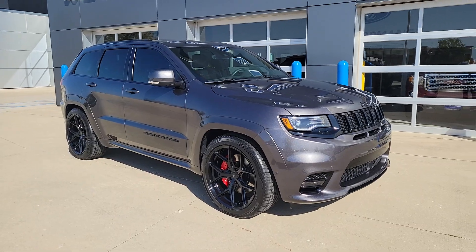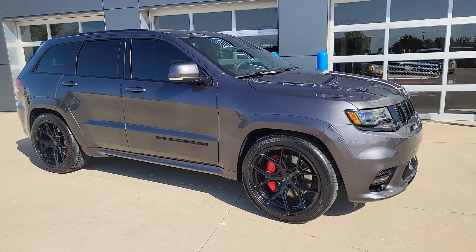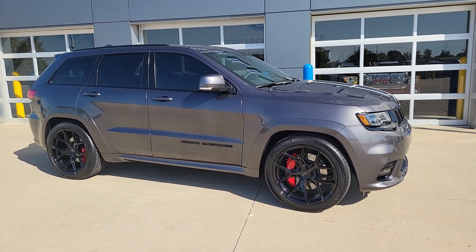So 6.4 liter Hemi. Granite crystal metallic, which is just a beautiful color on these.